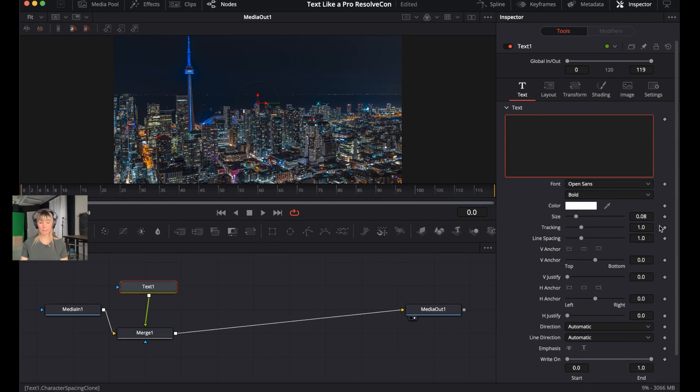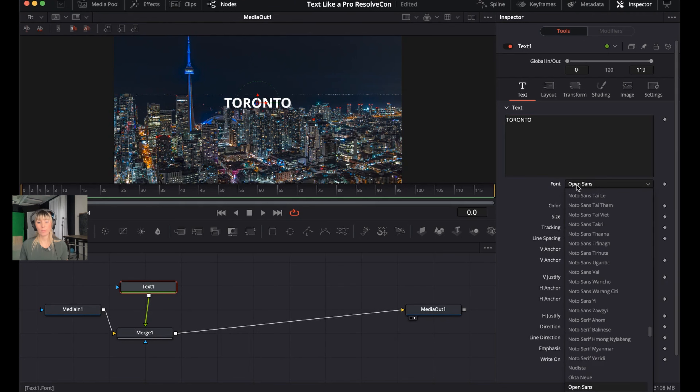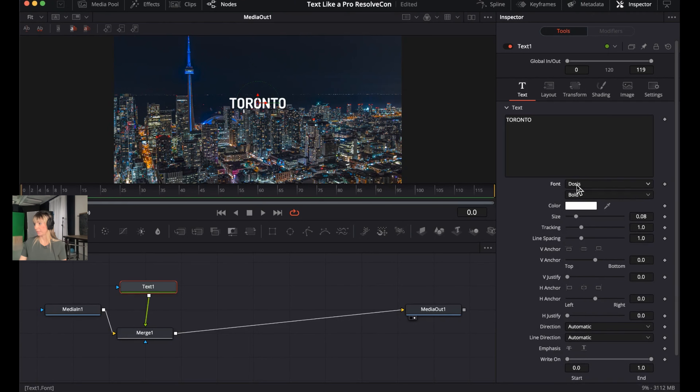Under the Text box in the Inspector, click and type in all capitals — 'TORONTO.' Ali mentions that people from Toronto don't pronounce the second T. Change the font: click where it says Font, open the dropdown menu, type 'DOSIS,' and press Enter — it changes to Dosis Bold. Increase the size using the size slider to around 0.19.